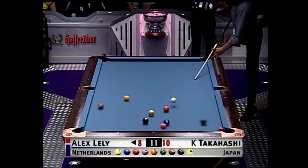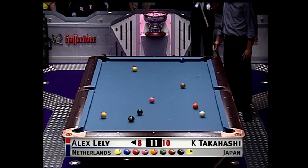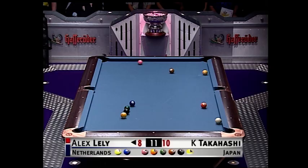One more break shot. And if that one ball will continue, he's got a shot here, Sid. Absolutely, truly has.